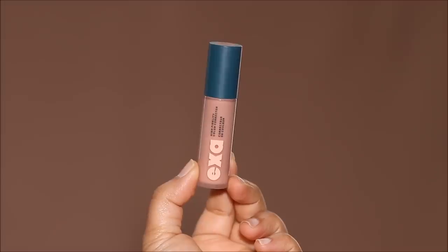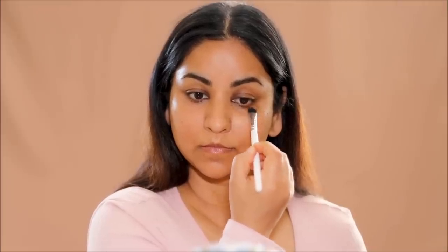Next, it's time to neutralize all the uneven skin tone that I have. For that, I'm going to be using a peach color corrector — the High Fidelity Color Corrector by EXA. I'm going to be using this in areas where I have dark circles, dark patches, and dark spots. Because if you apply foundation over dark patches directly, it's going to start looking gray or ashy.